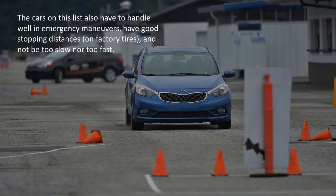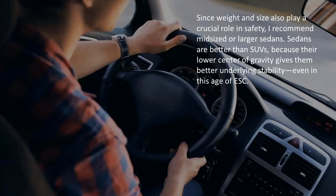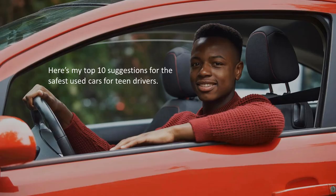The cars on this list also have to handle well in emergency maneuvers, have good stopping distances on factory tires, and not be too slow nor too fast. Since weight and size also play a crucial role in safety, I recommend midsize or larger sedans. Sedans are better than SUVs because their lower center of gravity gives them better underlying stability, even in this age of ESC. Here's my top 10 suggestions for the safest used cars for teen drivers.